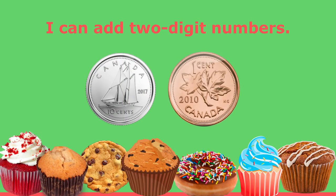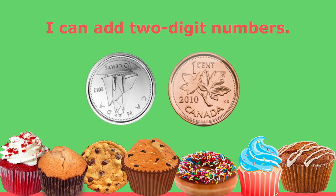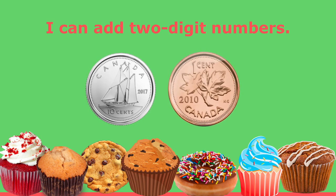I am so glad that you came to practice math with me today. I hope that you have a chance to play store and pretend that you're buying some things with coins. With some practice I know you're going to be able to say: I can add two-digit numbers with dimes and with pennies. Thanks so much for practicing with me today. Bye-bye!